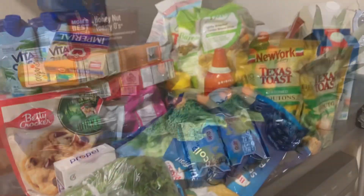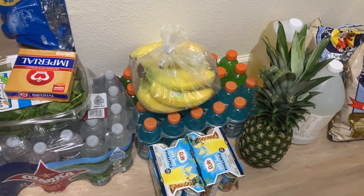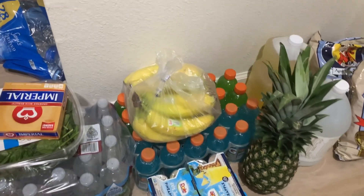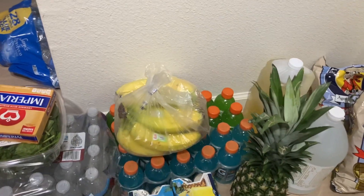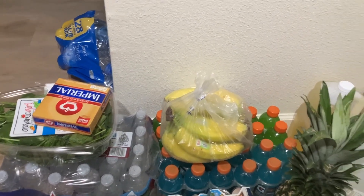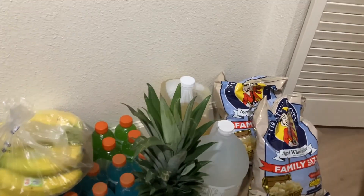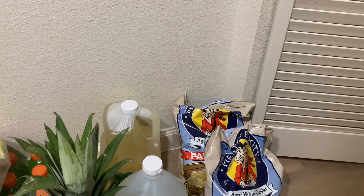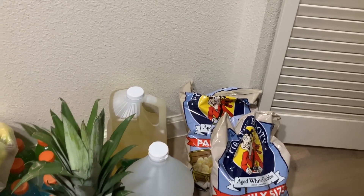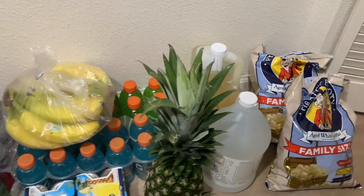I have two things of pineapple juices, some blue Gatorade, green Gatorade — I believe 12 comes in the pack. I have some bananas, Ozark water, butter spinach, pineapple, and two things of these family size popcorn — my children love these. Also vinegar and cooking oil.